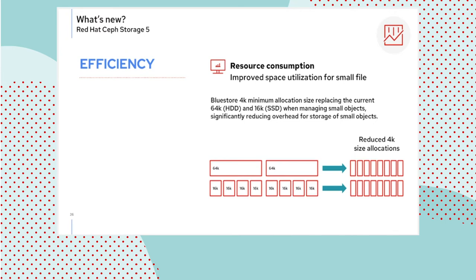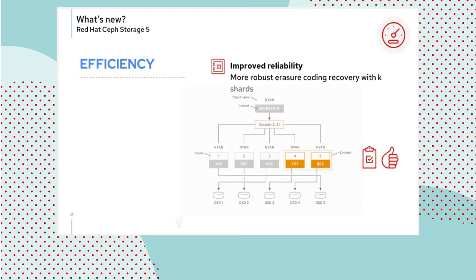On the efficiency front, the Bluestore minimum allocation size has changed for SSD in Nautilus and for HDD in Pacific, resulting in significant improvement in the allocation of small files — defined as files smaller than 64K. This is part of a group of features we internally call Bluestore V2, a collection of enhancements that have rolled into Bluestore since it originally went GA. Similarly, another RADOS-level enhancement is the introduction of more robust erasure coding recovery that only requires K shards as opposed to K+1 shards to recover.